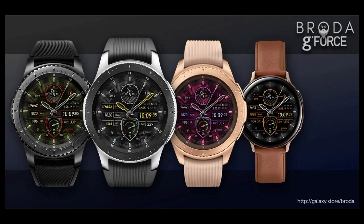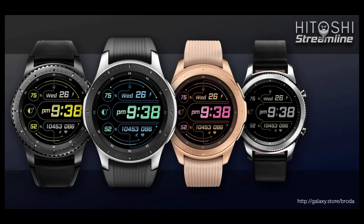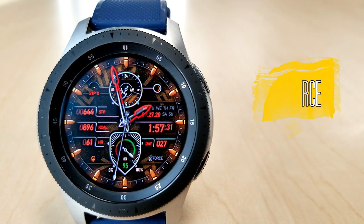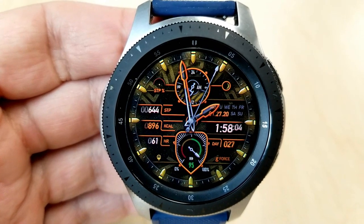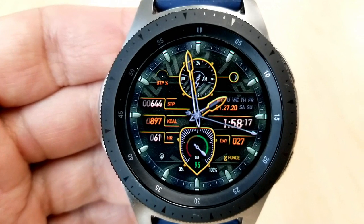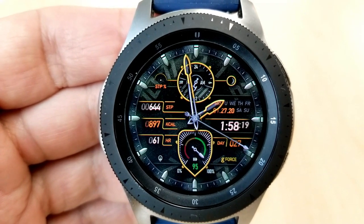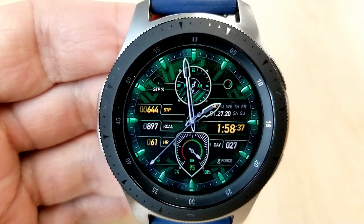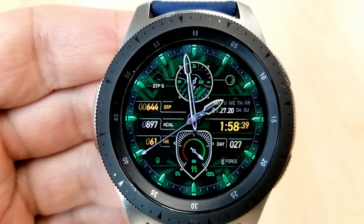Alright without further ado let's go have a closer look at these now free faces from Broda. Most of you are probably familiar with this developer, and if you aren't then get ready to see some really attractive and even artistic designs which come with a lot of useful activity features, stunning customizations, and of course app launchers.